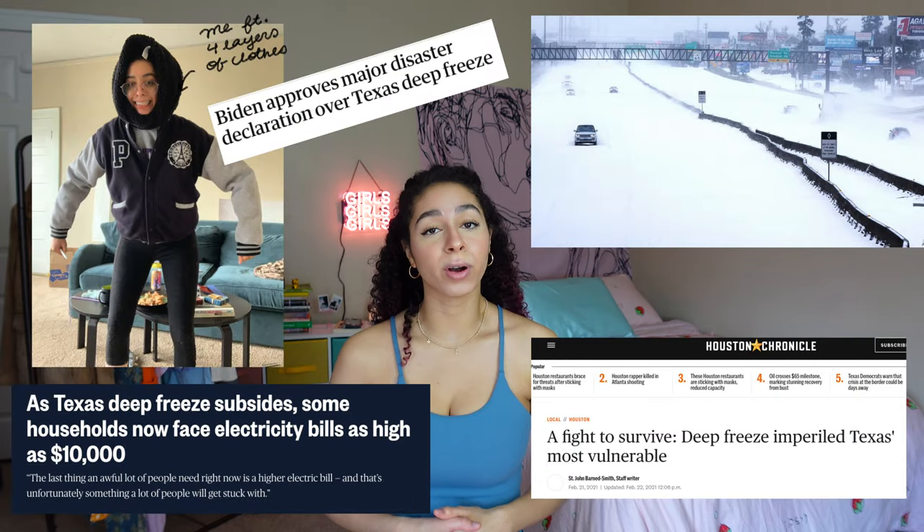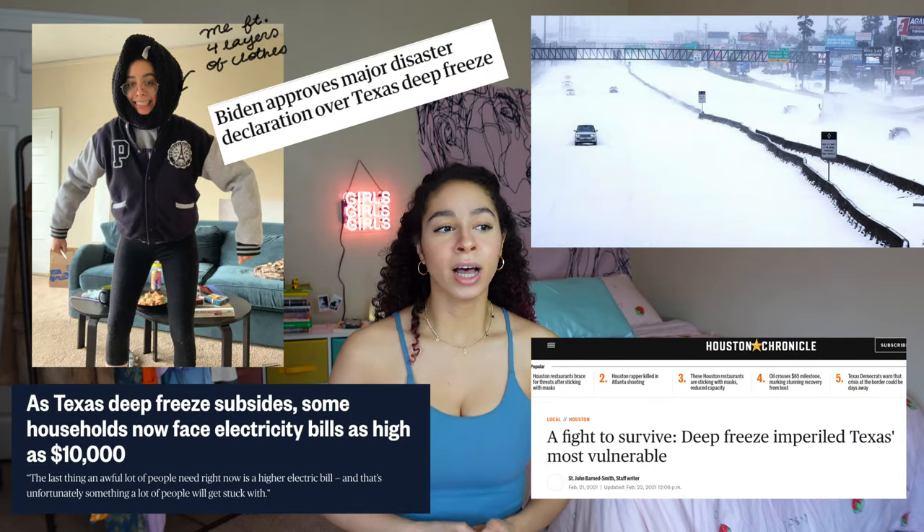Hey y'all, what's good? Today I'm doing a little thrift haul, a little try-on moment — something a little different. Also, my bad for not uploading earlier this week like I planned. There was actually a major winter storm here in Texas; my household lost power for 24 hours, it was very stressful — a natural disaster. Anyway, all these people on YouTube have been promoting ThredUp and I wanted to see what all the hype was about, so I got a bunch of clothes. Let's just get into this.